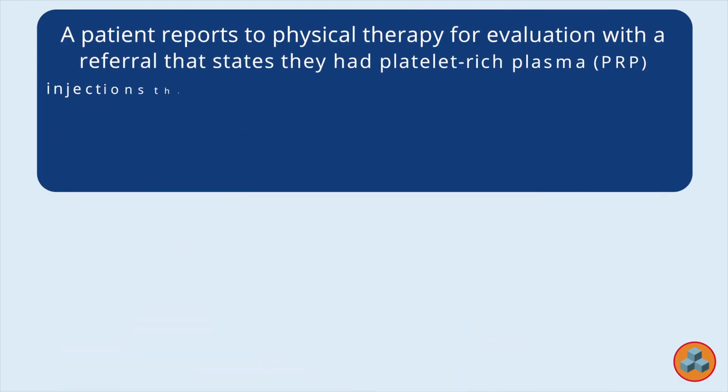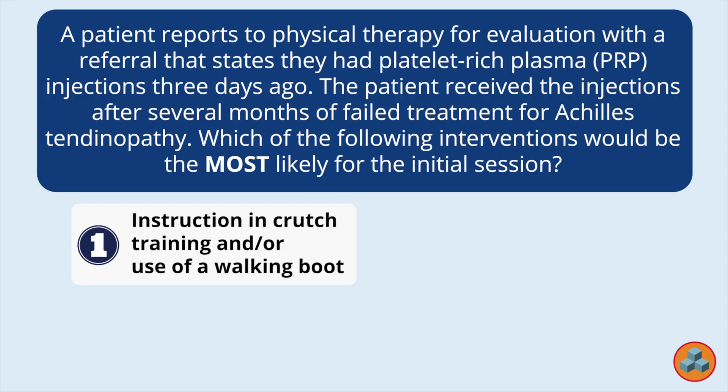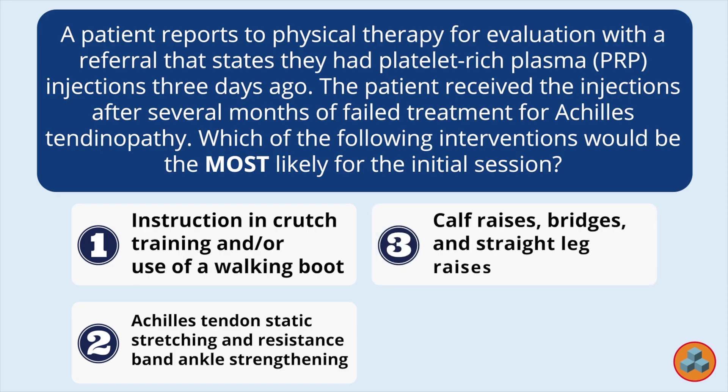A patient reports to physical therapy for evaluation with a referral that states they had platelet-rich plasma PRP injections three days ago. The patient received the injections after several months of failed treatment for Achilles tendinopathy. Which of the following interventions would be the most likely for the initial session? 1. Instruction in crutch training and or use of a walking boot. 2. Achilles tendon static stretching and resistance band ankle strengthening. 3. Calf raises, bridges and straight leg raises. 4. Single leg balance on even and uneven surfaces.